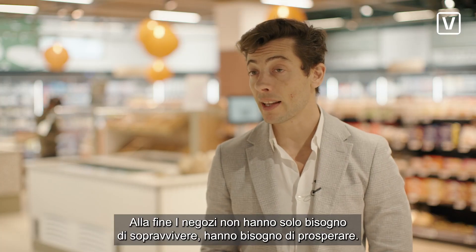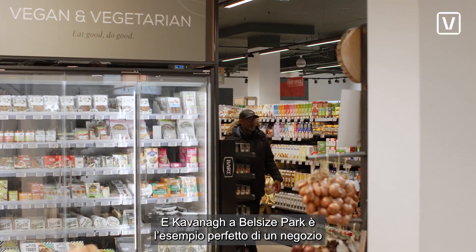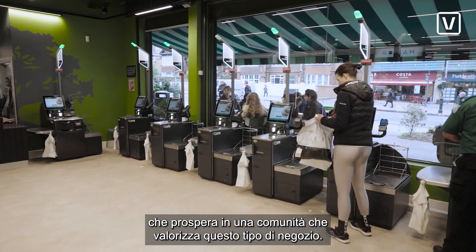Stores, ultimately, they don't need to survive — they need to thrive. And Cavanagh's in Balsak's Park is the perfect example of a store that is thriving in a community that values this store.